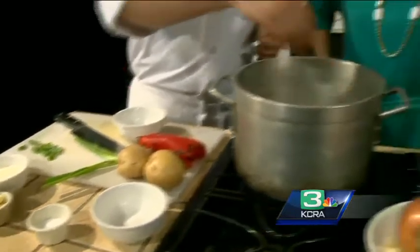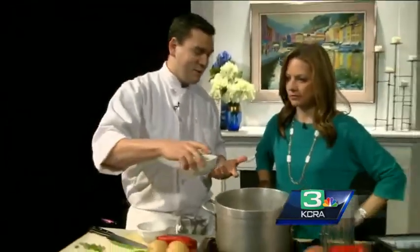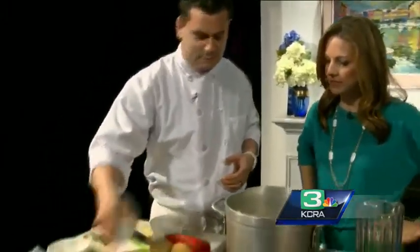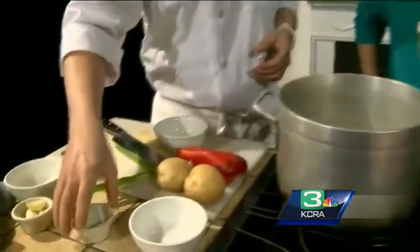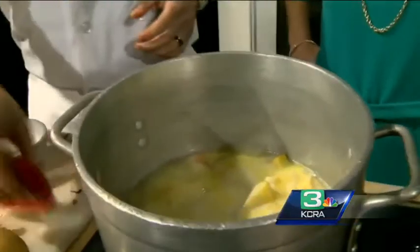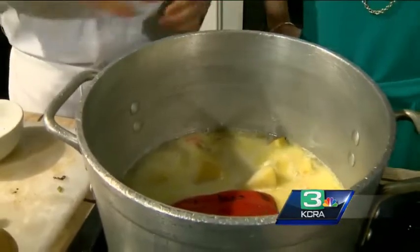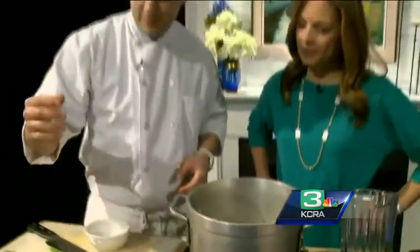You want to get the potatoes and carrots to be tender. Once they're tender, you add your cream, salt — and then you're going to blend. Sorry, peppers too. You just throw them in whole because you're going to blend it. Everything is going to be in chunks. Once you blend it, you're going to puree it.